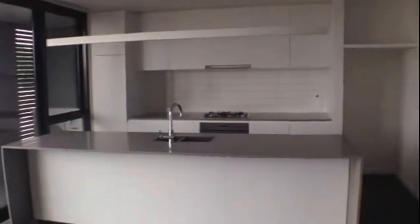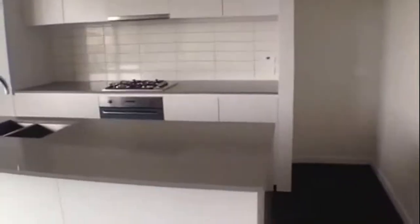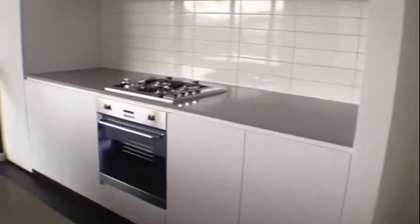Further to our right here we have our designer kitchen. Great fixtures and fittings, and it is also equipped with a dishwasher.